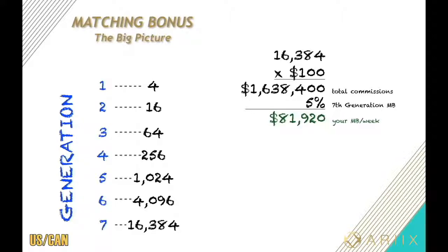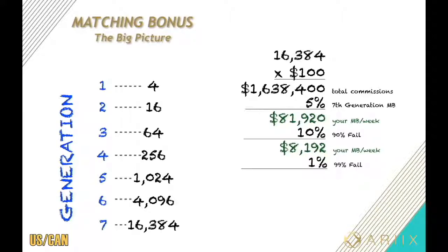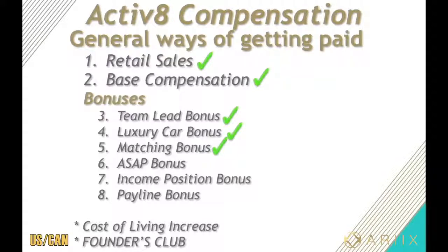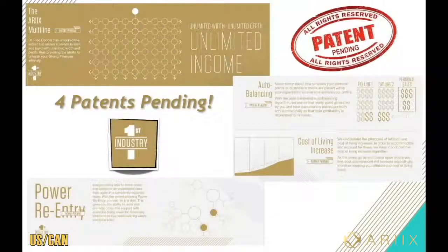Now we know we don't live in a perfect world, so let's give a more realistic percentage. Let's say 90% fail — you only keep 10%. That's still over $8,000. If 99% fail, that's still over $819 for the week. Not bad for screwing up! Summing it up, these are some of the top ways you'll be getting paid through Rx's compensation plan, and there are still three to four other ways we haven't even discussed.